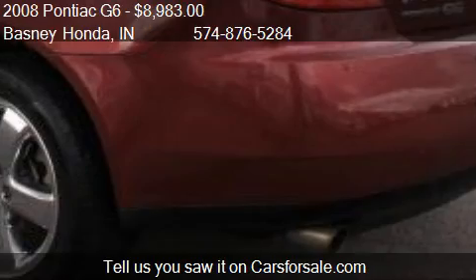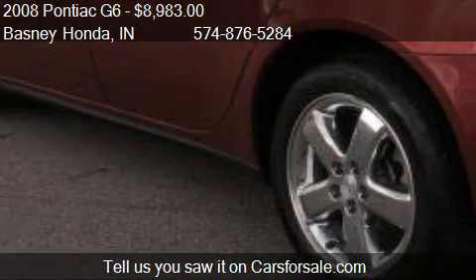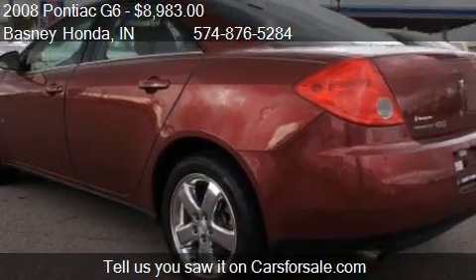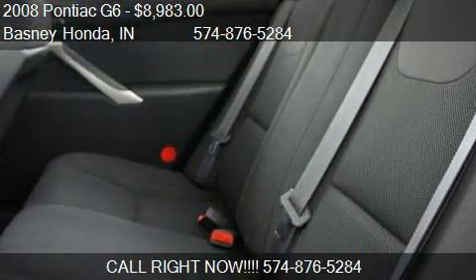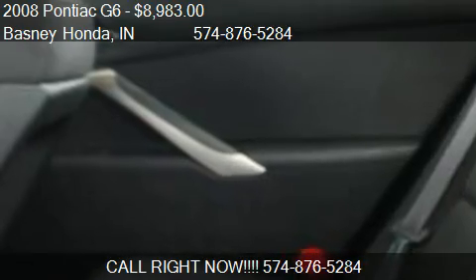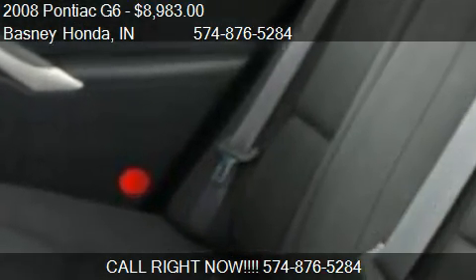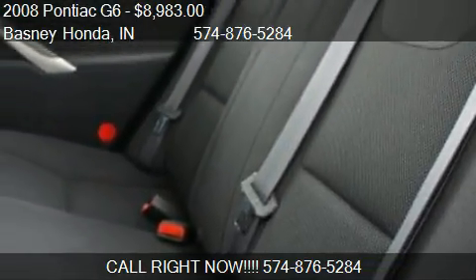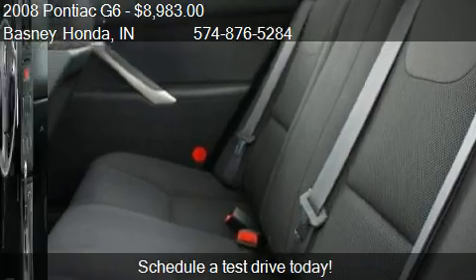Call us at 574-876-5284 or stop by our lot. Find us at 3820 N Grape Road in Mishawaka, Indiana, on our website, or check us out on carsforsale.com.